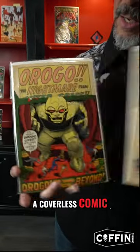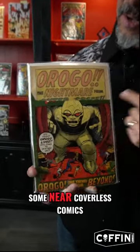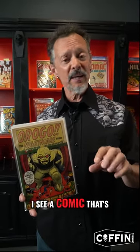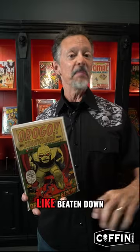But I still loved them. So this is a coverless comic, and here are some near coverless comics. Now, I'd also like to tell you that even to this day, as I'm collecting comics, if I see a comic that's just, like, beaten up, beaten down...